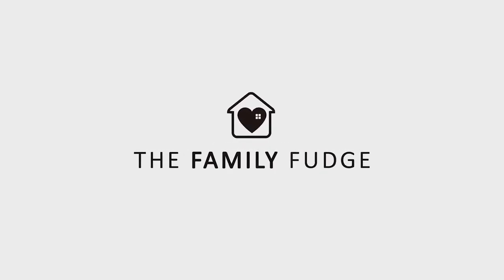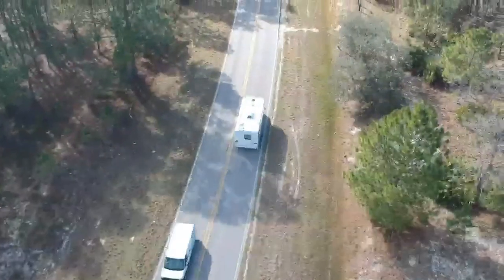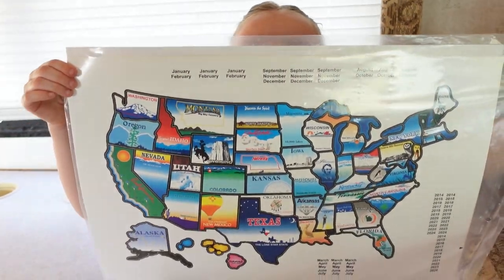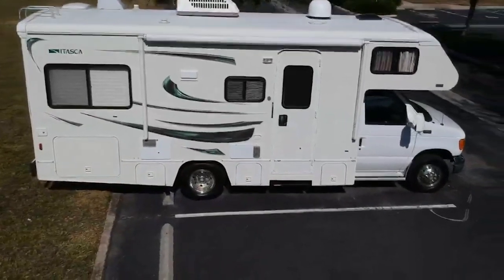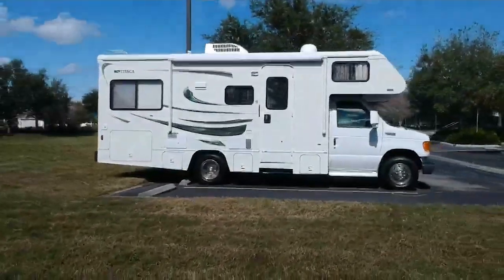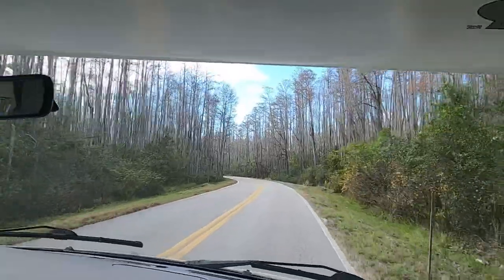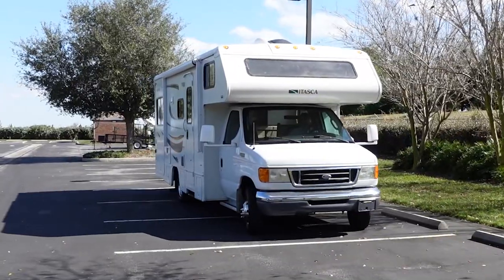Hey guys, welcome to the Family Fudge. I'm Jennifer, and in today's video we have something big to share with you. We finally did something we've been wanting to do for years — we purchased a motorhome. This motorhome is pretty old, but I have big plans to fix it up and give it a huge makeover because I want this to be more of a tiny home on wheels.